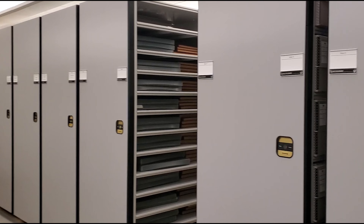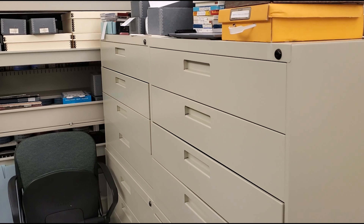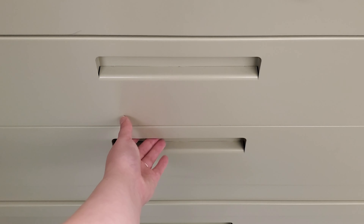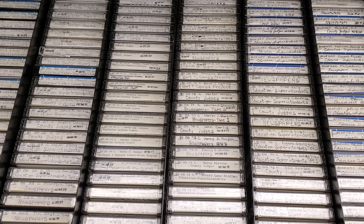In these sets of drawers are cassette tapes that are part of the William H. Burge Oral History Center. We have over 4,500 oral history interviews, covering subjects such as Kentucky politics, education, local communities, and veterans.